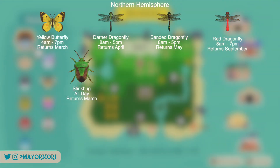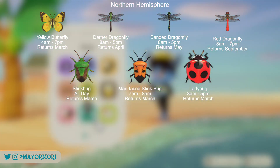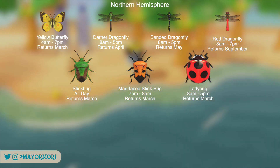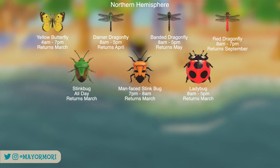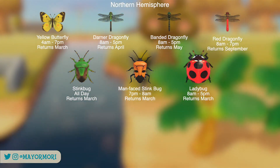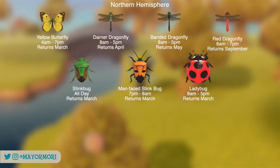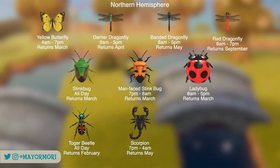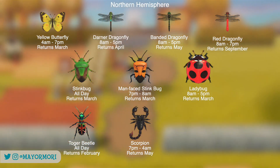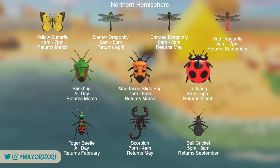Also leaving are the Stink Bug, Man-Faced Stink Bug and Ladybug. These all spawn on flowers, with the Stink Bug and Ladybug around most of the day and the Man-Faced Stink Bug only out during the evening and throughout the night. The final few bugs leaving the Northern Hemisphere include the Tiger Beetle, the Scorpion — which since they nerfed the spawn rates are now very rare — and the adorable Bell Cricket.